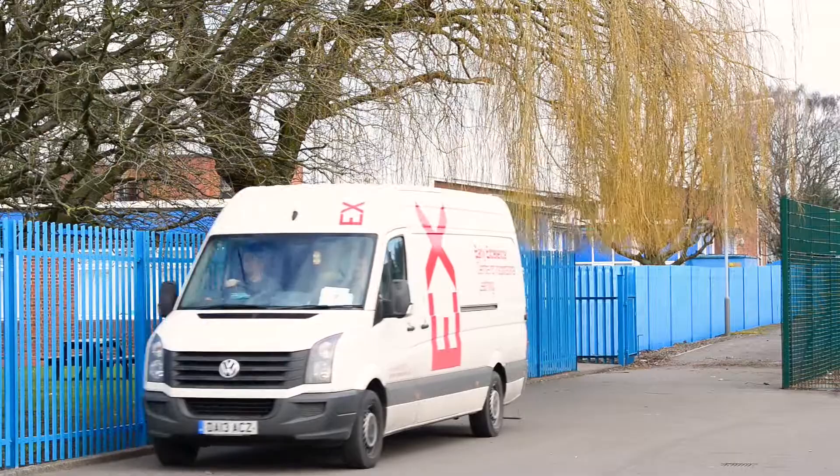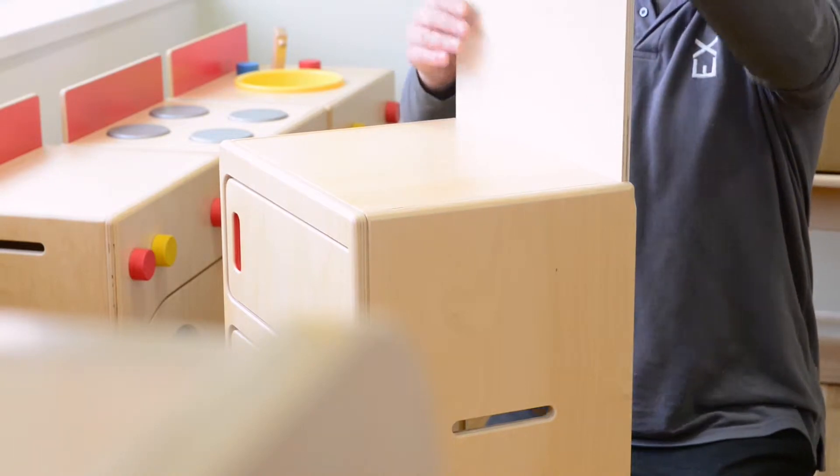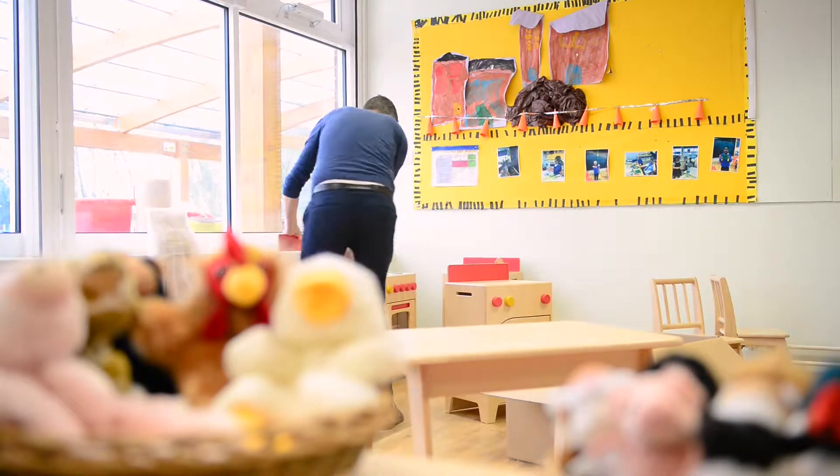We also have our own in-house transport team who are absolutely brilliant and they will deliver fully assembled units direct into your classroom and help you to install and arrange all of your furniture and resources.